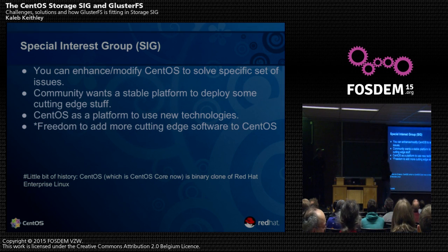So you can modify and augment CentOS to solve specific use-case issues. For example, if you have a user story like OpenStack, or maybe Gluster, or maybe Ceph, or other storage software, you can actually create a SIG in CentOS and put new packages into it. It's like the whole stable CentOS core, and on top of it you put a couple of packages that you think need to be more cutting-edge.